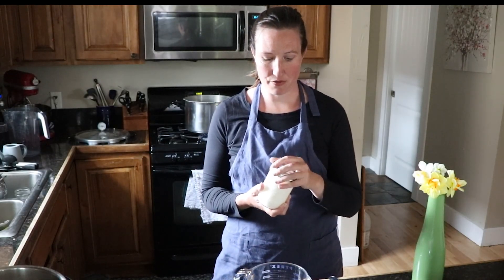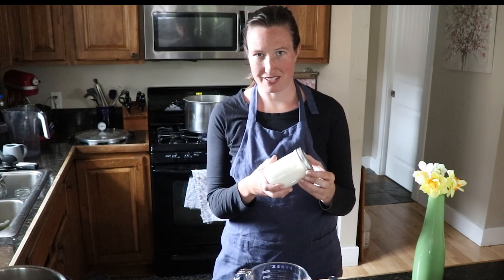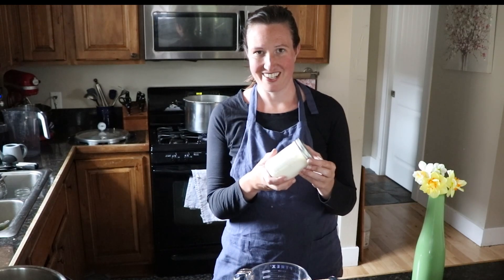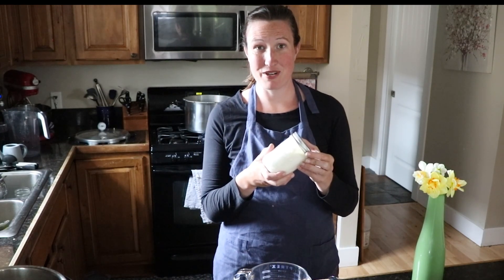Hi, Kara from Health Home and Happiness here. I wanted to do a quick video to show you how we do our milk kefir. I think it's called kefir — you're supposed to say kefir. I always call it kefir, and I'm sorry. It's probably supposed to be pronounced kefir.